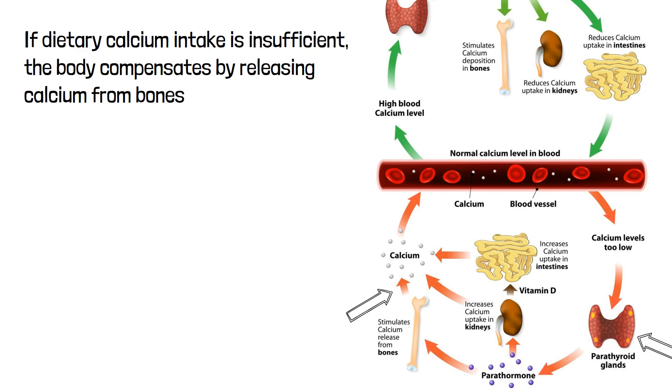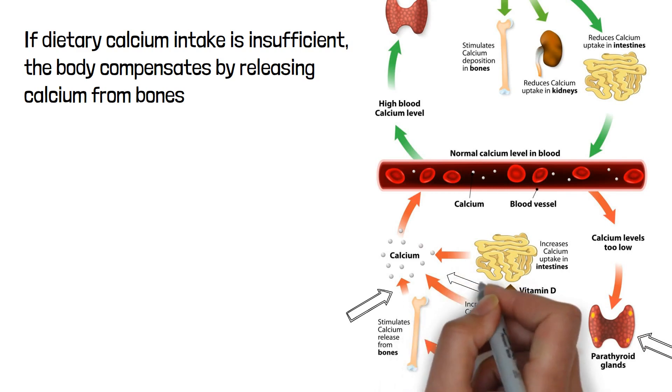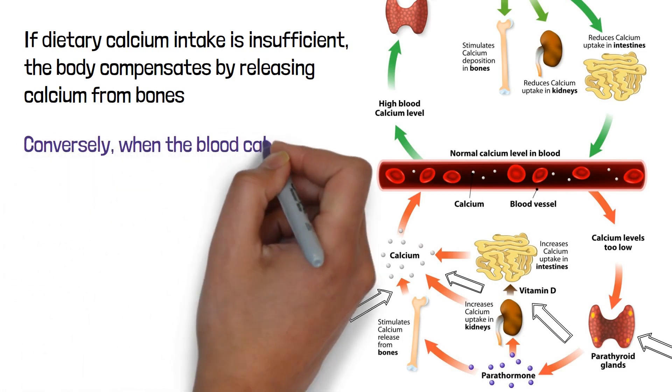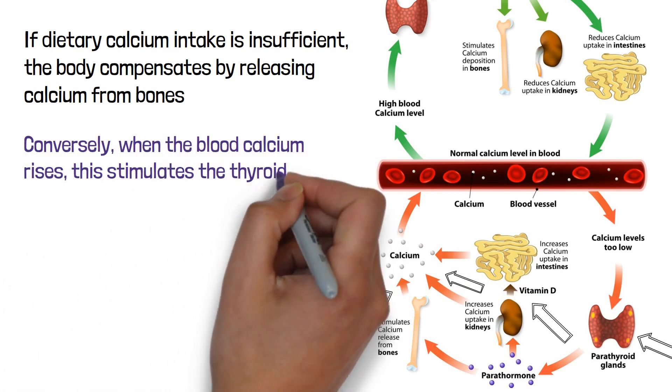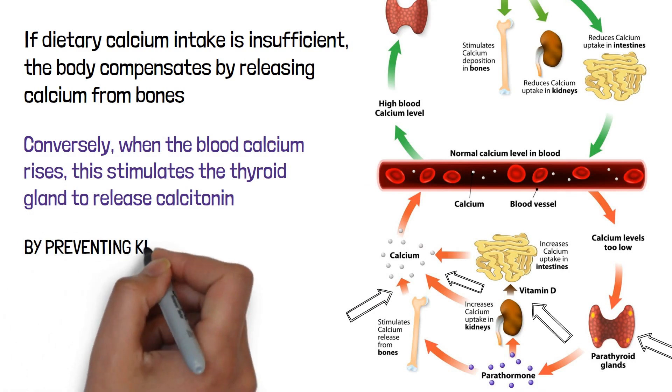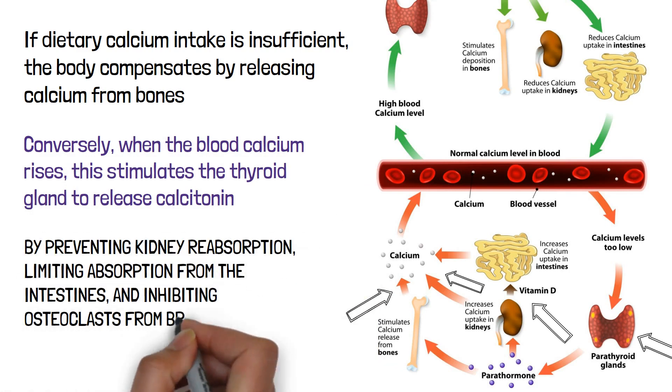PTH, also called parathormone, stimulates activation of vitamin D. The actions of PTH and vitamin D lead to the kidneys retaining more calcium from the blood, osteoclasts breaking down bone to release calcium into the blood, and an increase in calcium absorption from the intestines. Conversely, when blood calcium rises, this stimulates the thyroid gland to release calcitonin, which lowers blood calcium by preventing kidney reabsorption, limiting intestinal absorption, and inhibiting osteoclasts from breaking down bone.